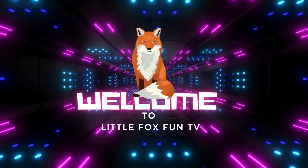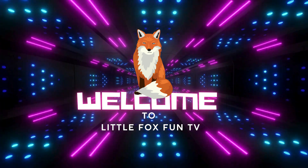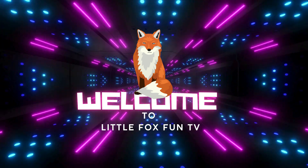Welcome to my channel, Little Fox Fun TV. Let's learn the different types of marine mammal species names.